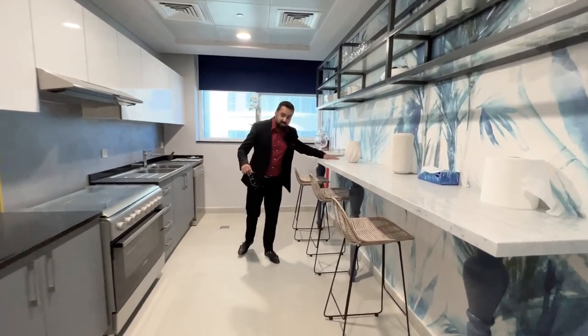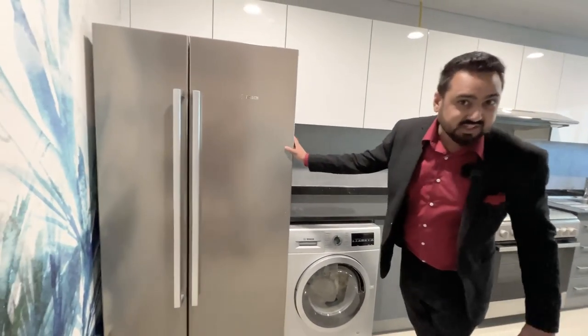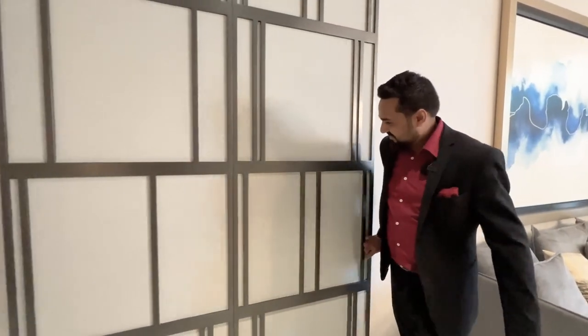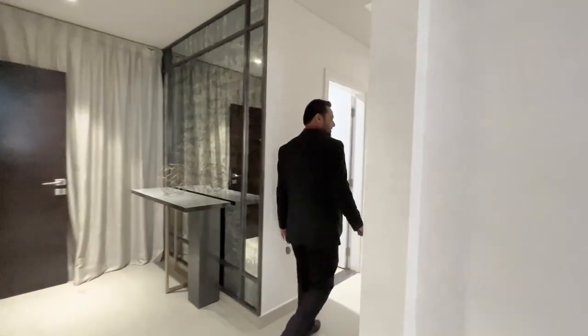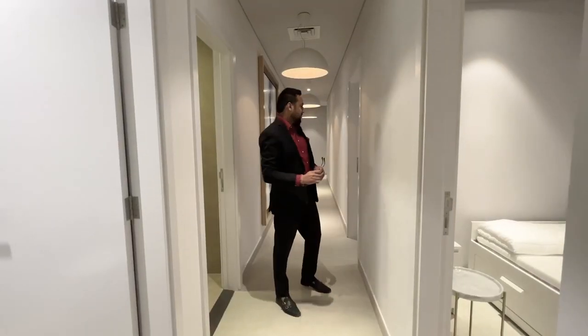The kitchen also comes with this beautiful counter, a space for your laundry, and a double-door fridge. Now let me take you to the bedrooms. This is your maid's room, and right opposite to it you have a powder room.